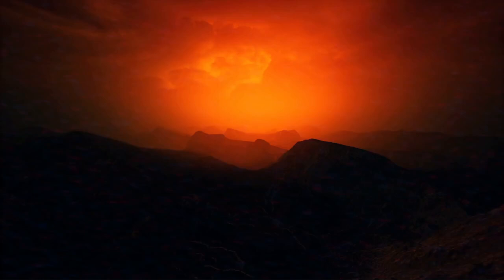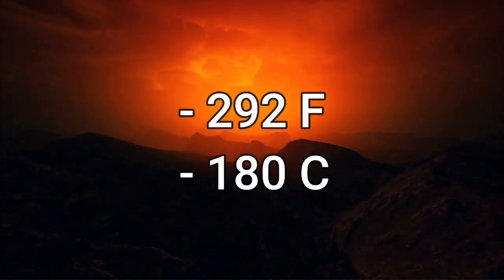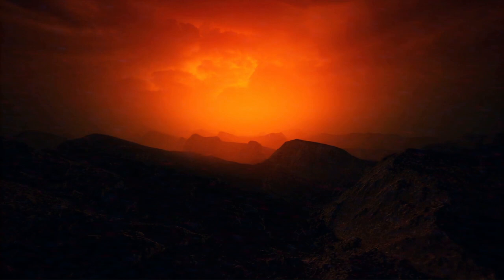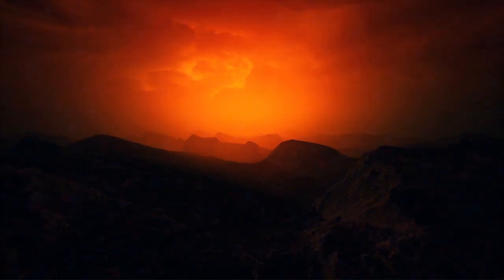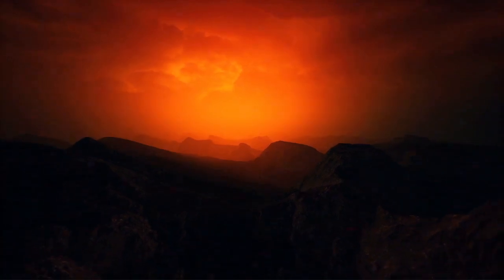What you would have to worry about most with Titan is its negative 292 degrees Fahrenheit surface temperature. Imagine standing on the surface of Titan — the sky would appear orange, and the sunlight would be dim, almost like twilight on Earth.